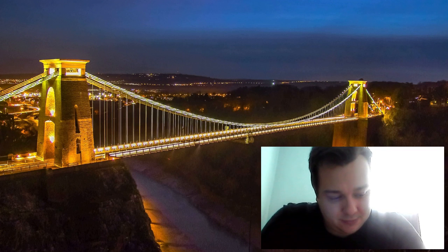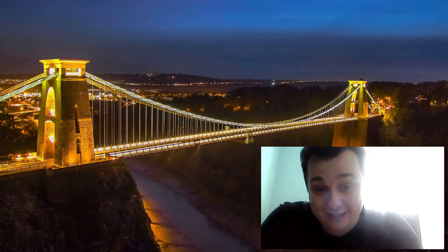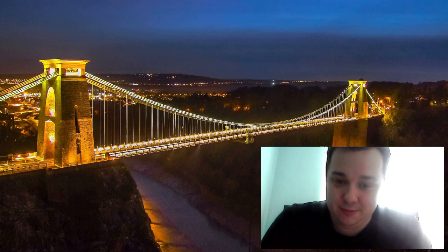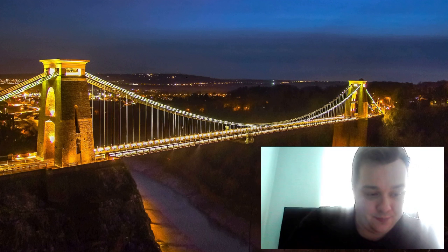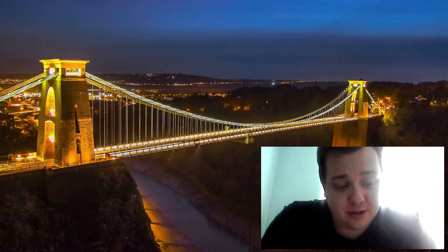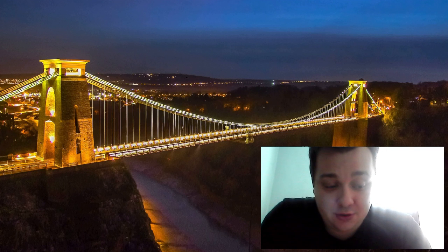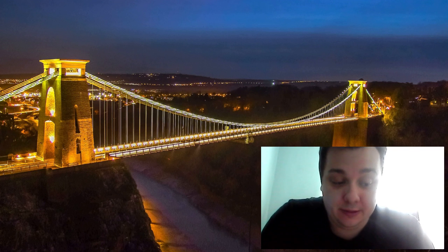Hello and welcome to this video on one of the most iconic landmarks in the West Country, the Clifton Suspension Bridge. You can see it above me here. This engineering marvel has been a part of Bristol's skyline for over 150 years and continues to awe visitors from all around the world.